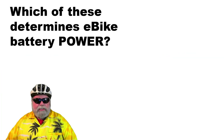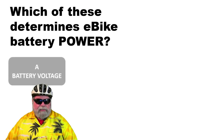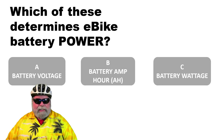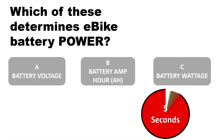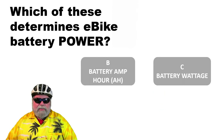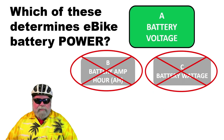The second question: which of these determines e-bike battery power? A, battery voltage; B, battery amp hours; or C, battery wattage? The correct answer is A, battery voltage — battery voltage determines the power.